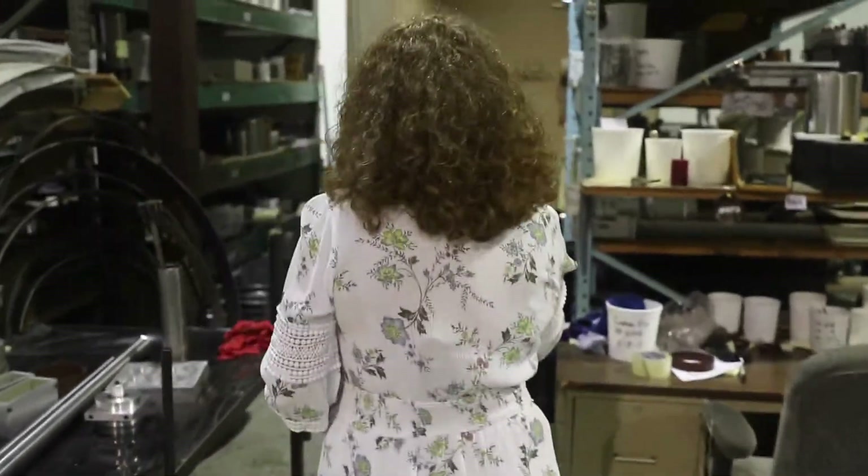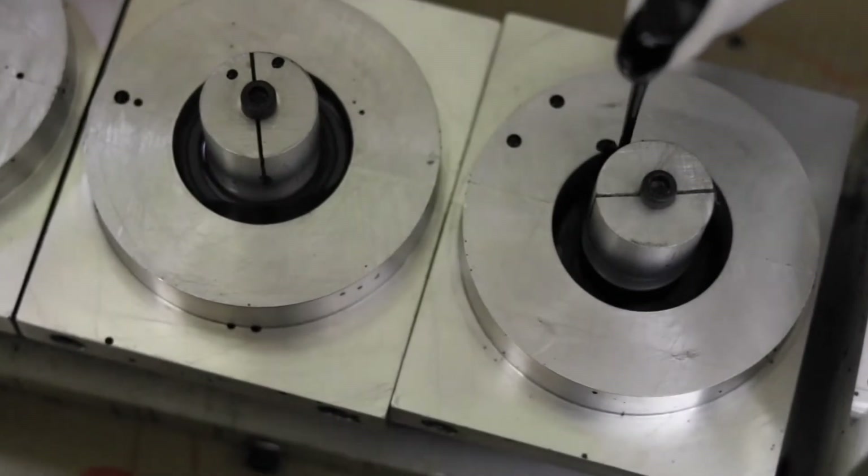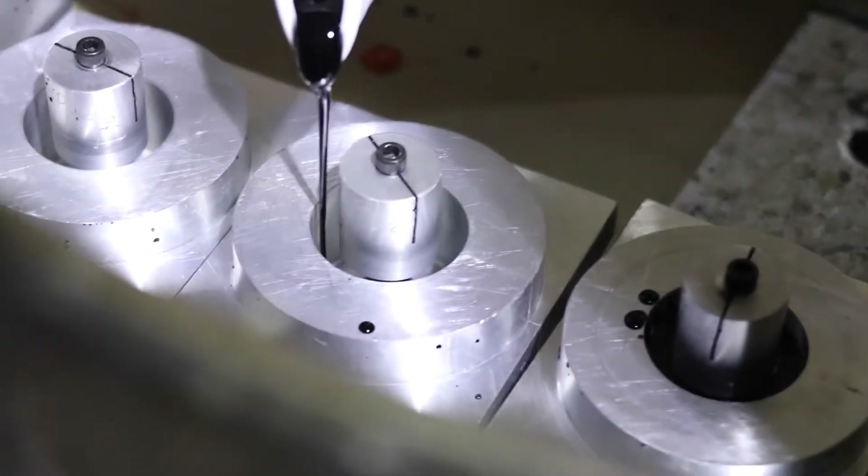Over here we have different customers' molds. We never throw a customer's mold away. So if you don't order a part again for five years, we'll still have your mold and it'll be right here.